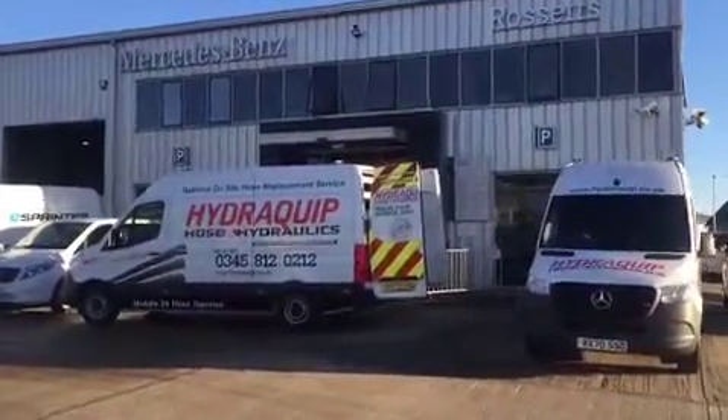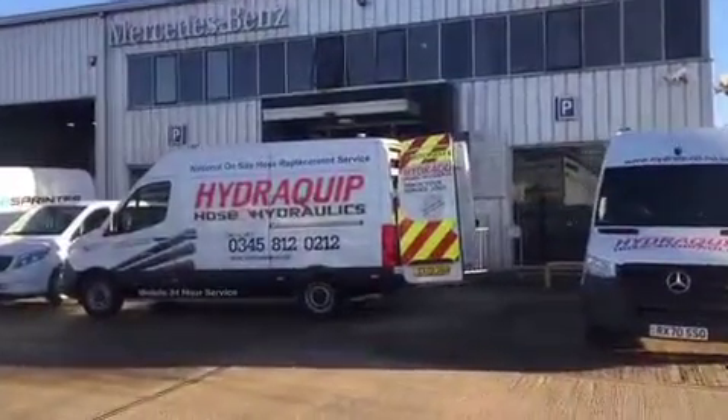Ross's Commercials are a Mercedes-Benz dealer covering Surrey, Sussex and Hampshire.